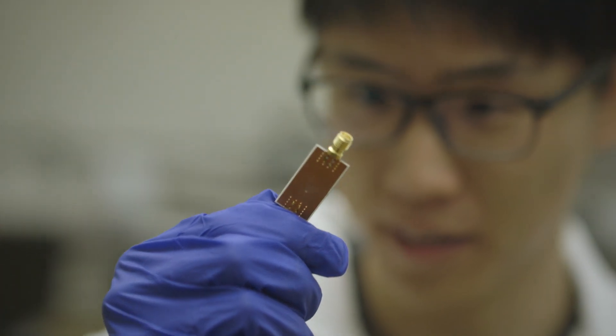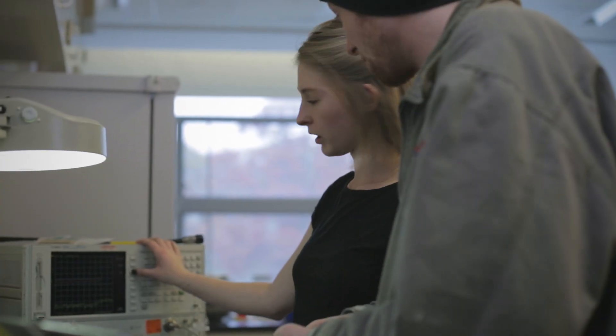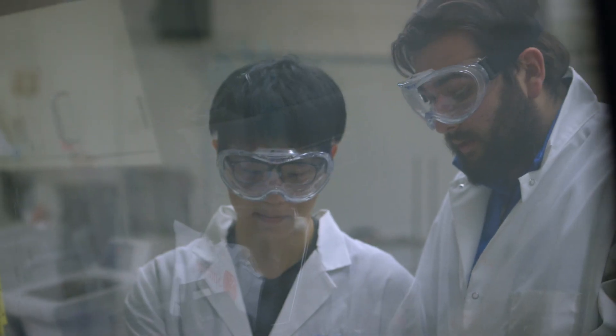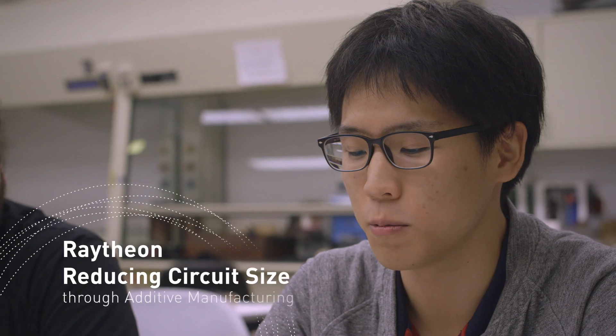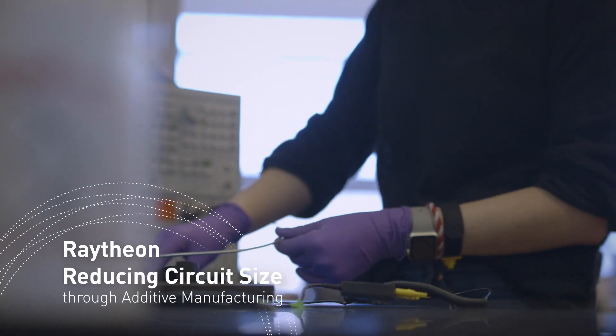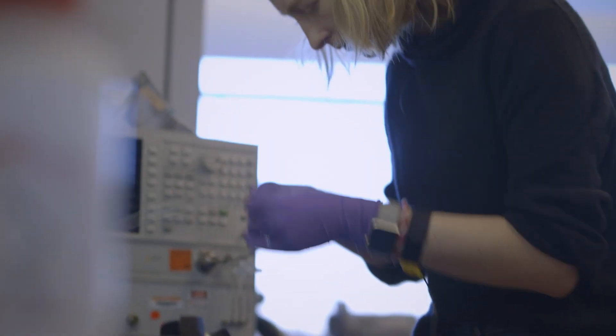One thing that's really exciting about this program is that the students get to work on a range of projects — not only a range of disciplines but a range of places along the timeline of project development. I'm on the Raytheon SCOPE team and what we are trying to do for this project is to overall make circuits less resource intensive.